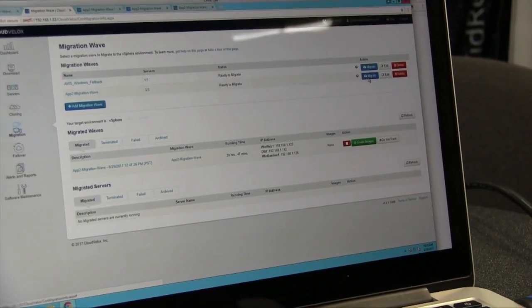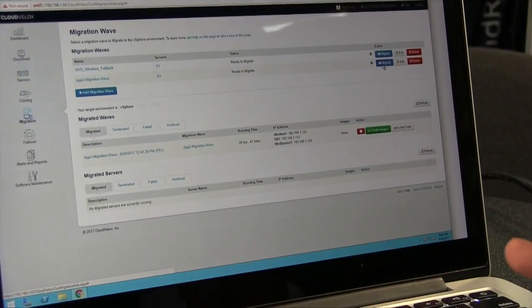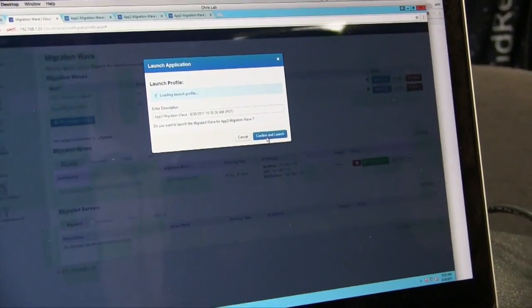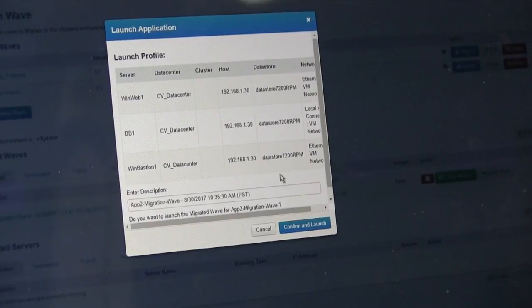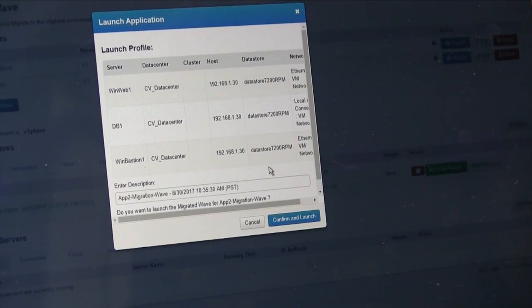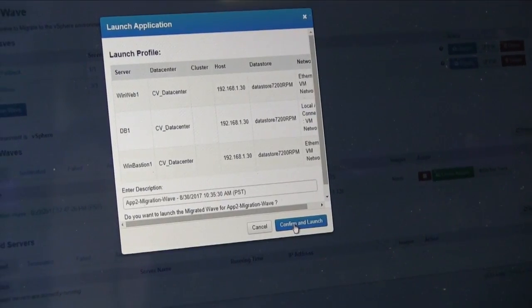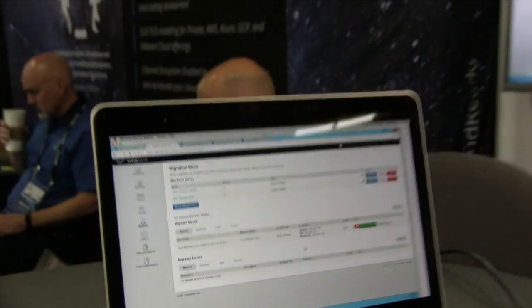Once you click Migrate, it's going to have a confirmation screen, and voilà — you have a duplicate of this application running in the destination location. In this case, it's a VMware Virtualized Data Center. And that's pretty much it.